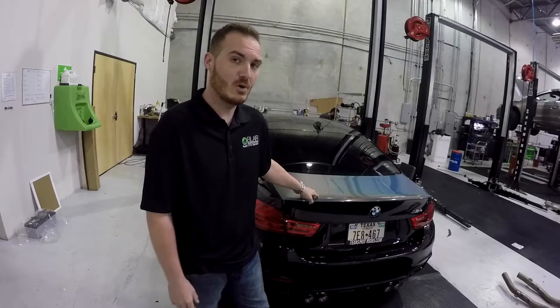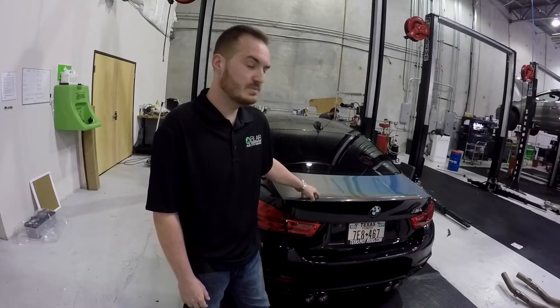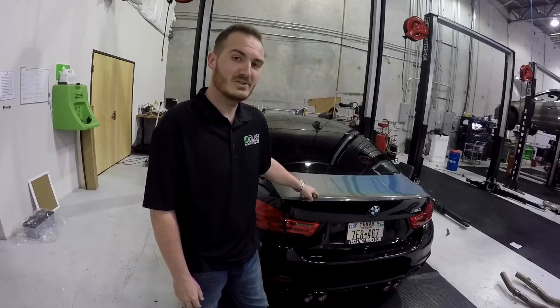So we still have to go through our quality control process on this one. We're going to take it for a spin around the block and let you all hear how this exhaust sounds.